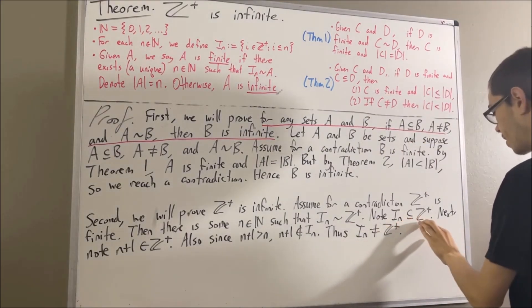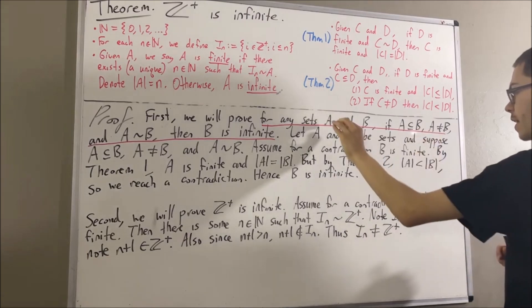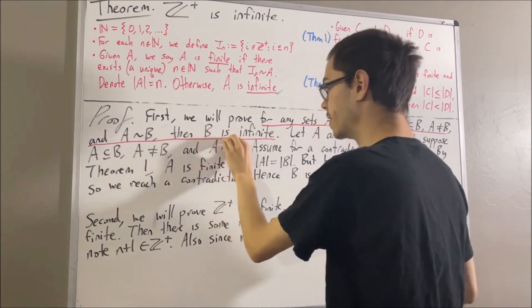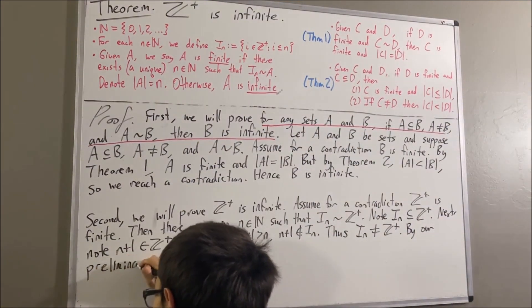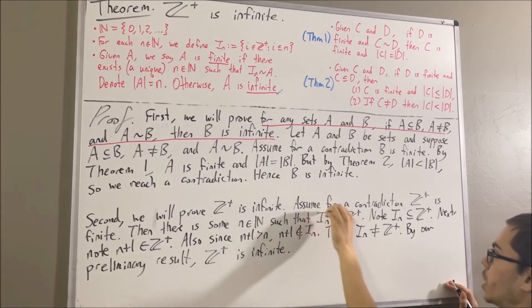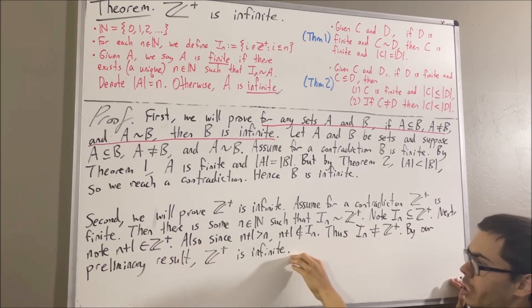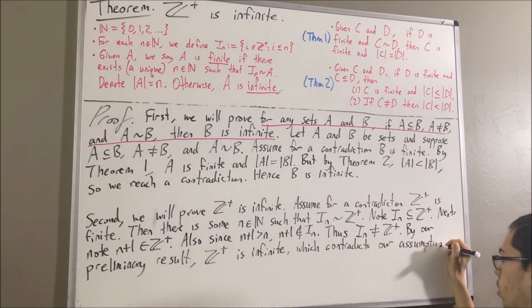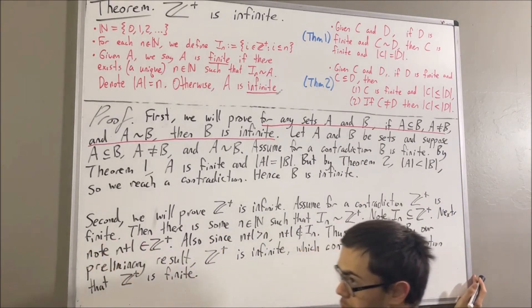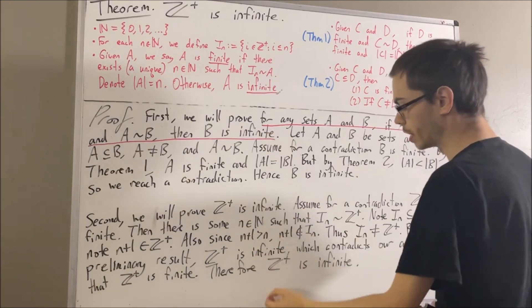So what we see is: I_n is a subset of Z+, I_n is not equal to Z+, and there is a bijection from I_n to Z+. If we take A and B here to be I_n and Z+ respectively, these three conditions hold — therefore Z+ is infinite. Under the assumption that Z+ is finite we also have that Z+ is infinite, so we've reached a contradiction. Because our assumption that Z+ is finite led to a contradiction, we must instead have that Z+ is infinite, which is exactly what we wanted to prove.